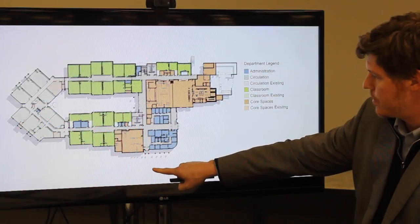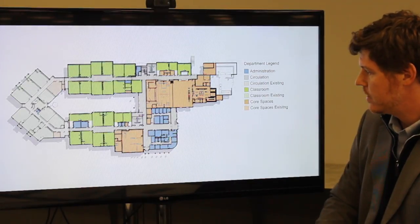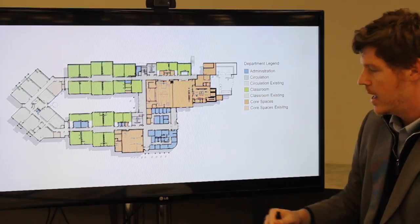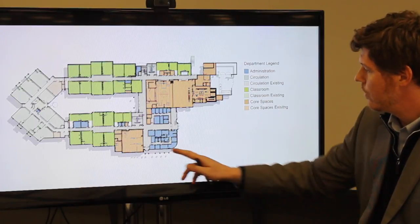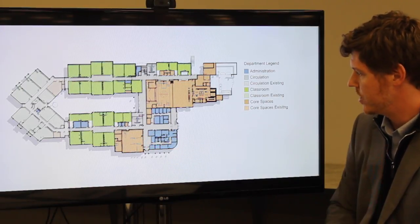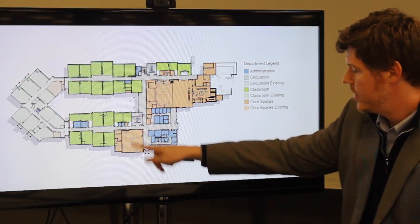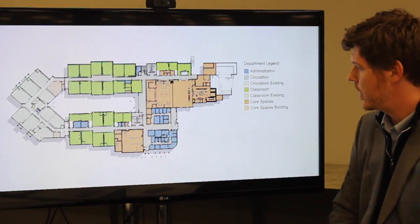The bus entrance happens along this access. When you first come in, there's a large media center area that's really the pivot point of the whole building. To help with the collaborative teaching style, we've created a large foldable glass wall that opens the media center up into a collaboration zone. But if need be, we can close that wall and this area becomes more independent as a media center space.